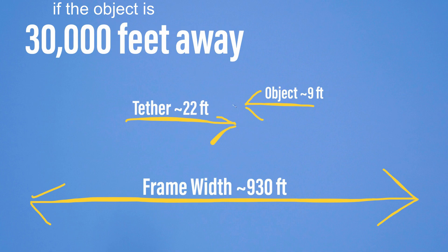Here I'm showing the scale if the object is 30,000 feet away, which were my initial thoughts when I saw it with my naked eye. That would make the object roughly nine feet long and the tether about 22 feet long, with the width of the frame being about 930 feet wide. This is significant because it shows the scale I had in my head when filming — I was thinking it was at least 30,000 feet away and at least 10 feet, so doing the math it comes out to about nine feet, which is very interesting.